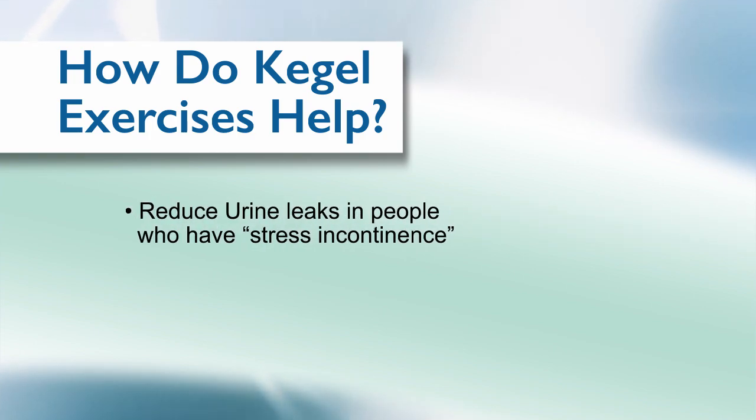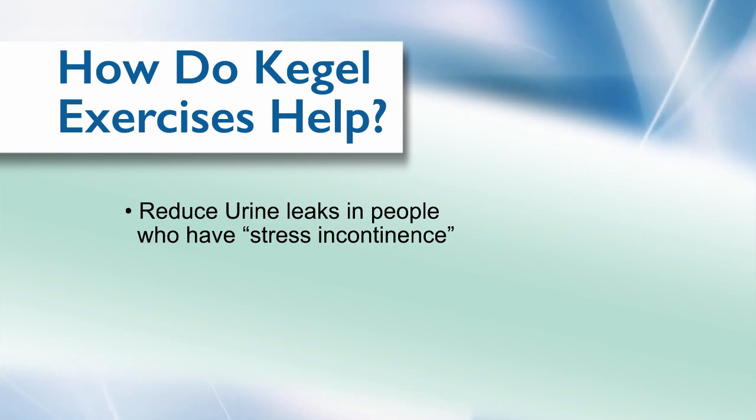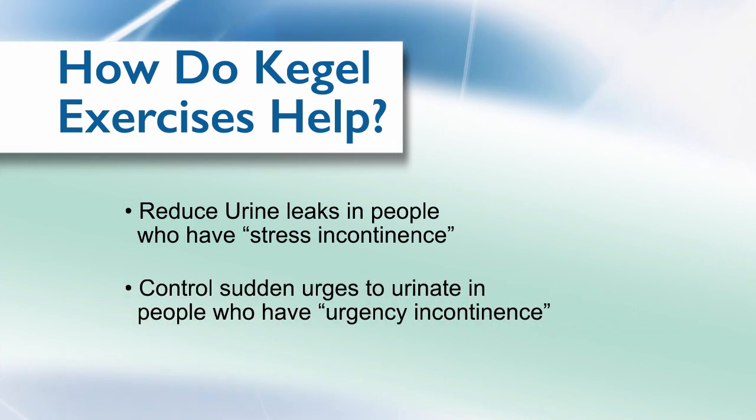Kegel exercises can be very helpful to your recovery. They help reduce urine leaks in people who have stress incontinence, which means they leak urine when they cough, laugh, sneeze, or strain. They also help control sudden urges to urinate that happen to people with urgency incontinence.